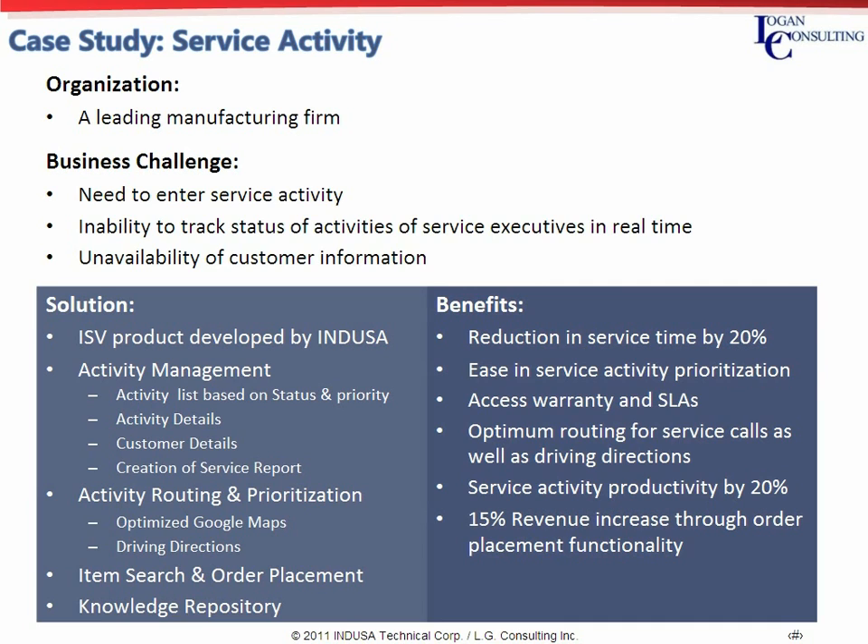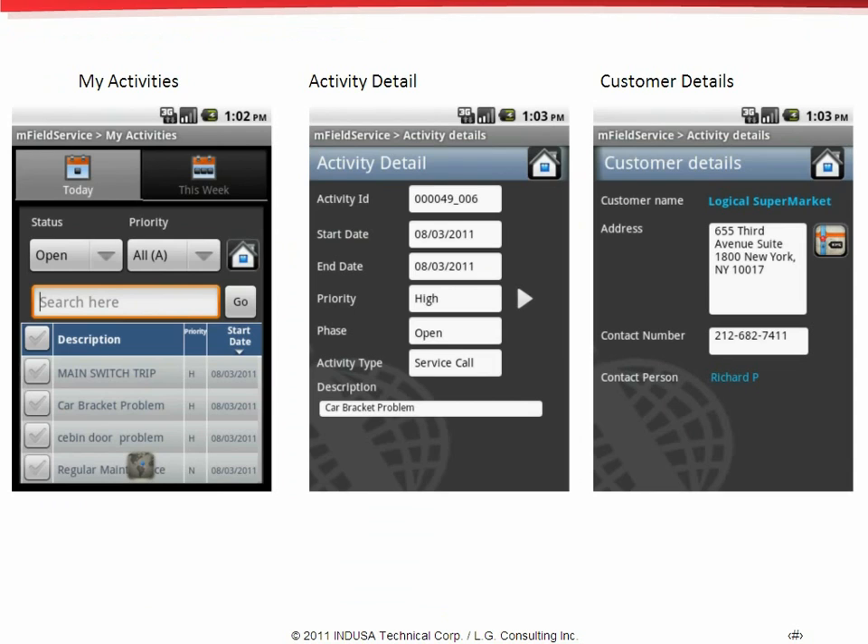Also, personnel got real-time information that helped in serving the customer better. The product can be deployed on any platform and INDUSA can also develop apps for other functional areas similar to the service. As you see in the screen, the activity management functionality includes a list of activities grouped by today's activity as well as weekly activities. Priority and status-based filters help the service personnel to have better insight into the activities. For any activity, the service personnel can see the activity details as well as the customer information.